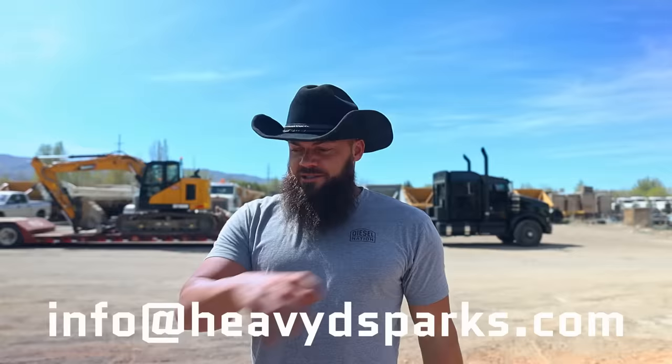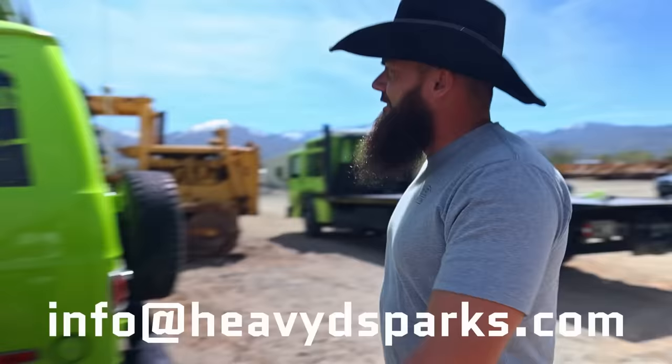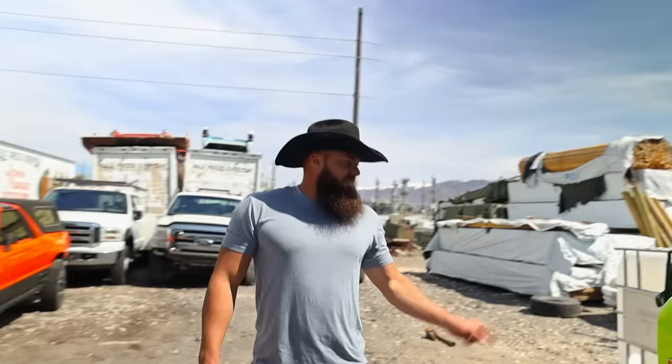I got an idea: I'm gonna pull out certain vehicles we don't necessarily need anymore — vehicles, equipment, trailers, whatever — and put them on screen to give you guys the opportunity to trade for them. Shoot me an email at info@heavydsparks.com. For example, this green four-wheel drive Dodge van — we bought it around 2014-2015, it was gonna be a TV show project. Hey guys, we don't need this van anymore. What do you got — some Pokémon cards?